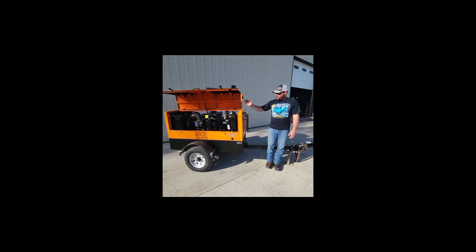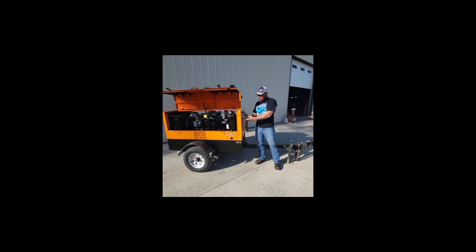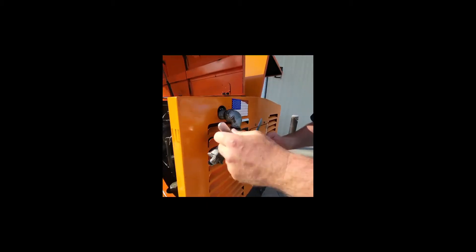Hey everybody, it's Craig. You're going to get the air compressor exactly how you see it. We're not including any attachments or anything, but you do have the dual connection ports. They're three-quarter inch Chicago fittings, each on their own ball valve.